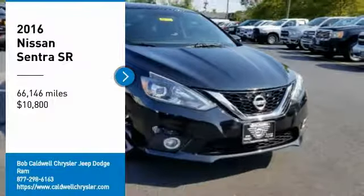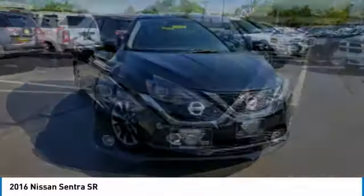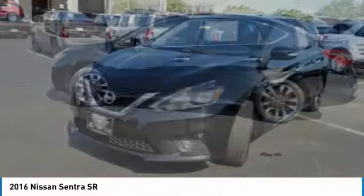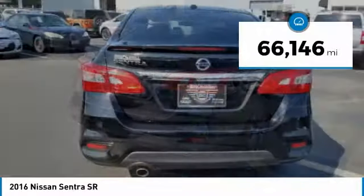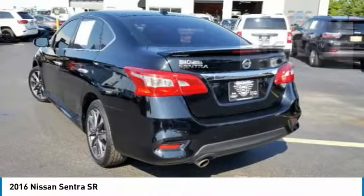We are pleased to show you the 2016 Sentra. With its spacious and versatile interior and stellar fuel efficiency, the Nissan Sentra is the obvious choice for anyone who wants to enjoy a stylish and comfortable ride, and is priced below $15,000. This vehicle has less than 70,000 miles. Here are some of this vehicle's great options.